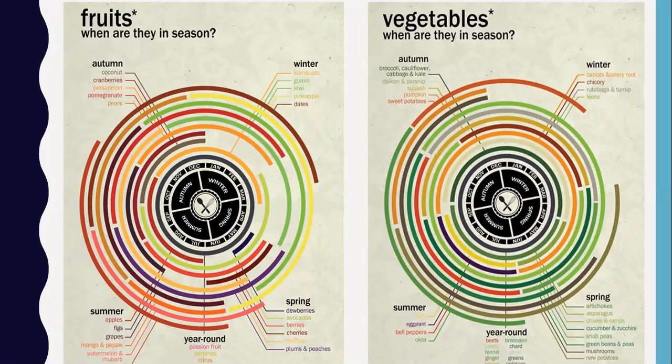This chart shows what's typically in season for fruits and vegetables each season. It being spring right now, berries are becoming in season and are typically cheaper. Plums, peaches, and melons are also in season. For vegetables: asparagus, cucumber, zucchini, green beans, peas, mushrooms, and potatoes. Buying stuff in season can be a little bit easier on your wallet.